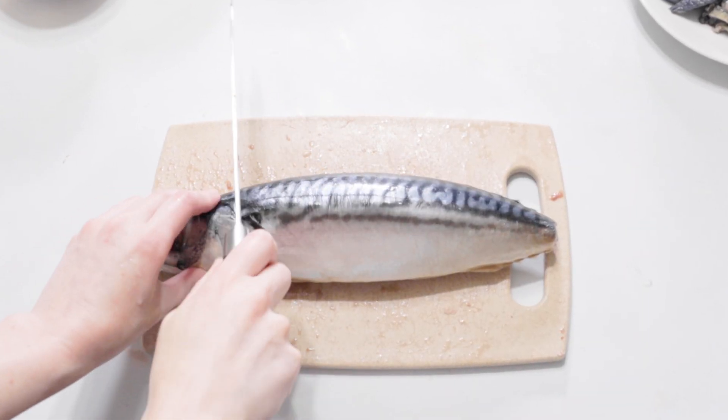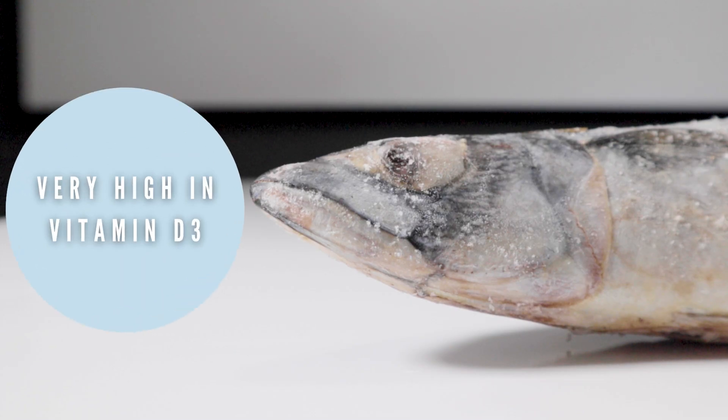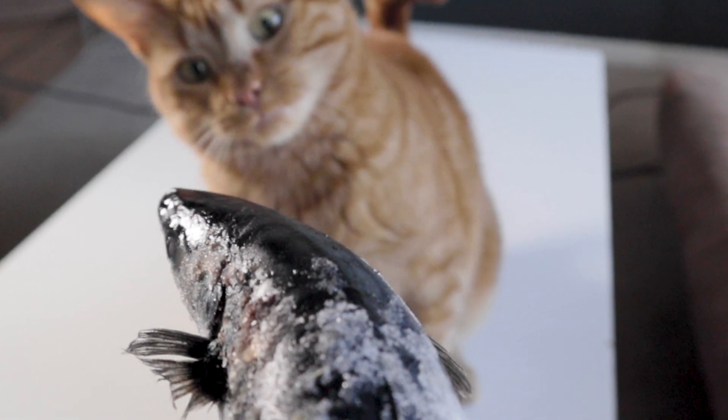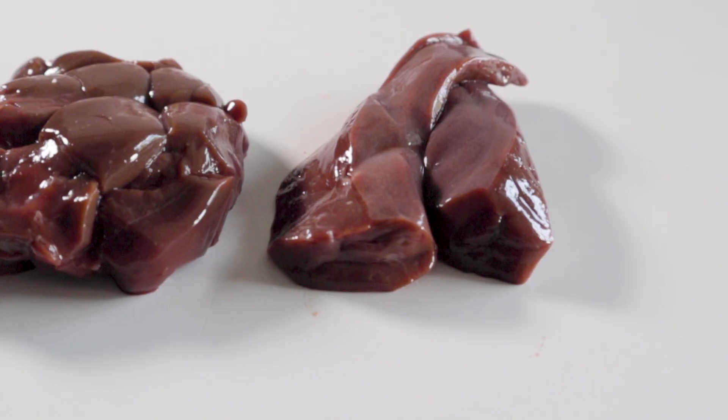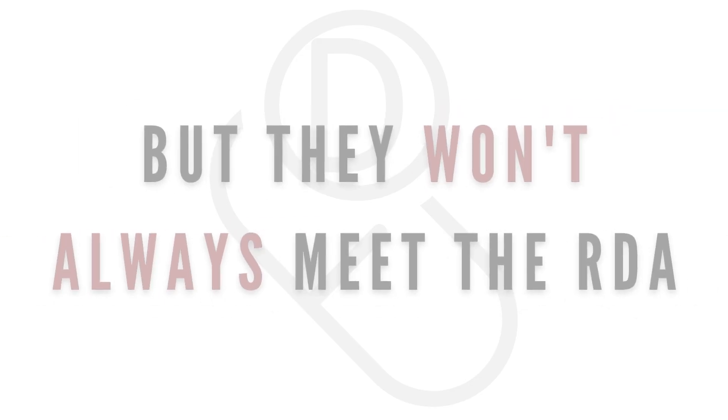Oily fish like Atlantic mackerel, Atlantic herring, and sockeye salmon are specifically high in vitamin D and can usually provide their recommended daily allowance. Beef liver and pasture-raised chicken eggs also contain vitamin D, but in lower amounts and don't often meet the daily requirement.